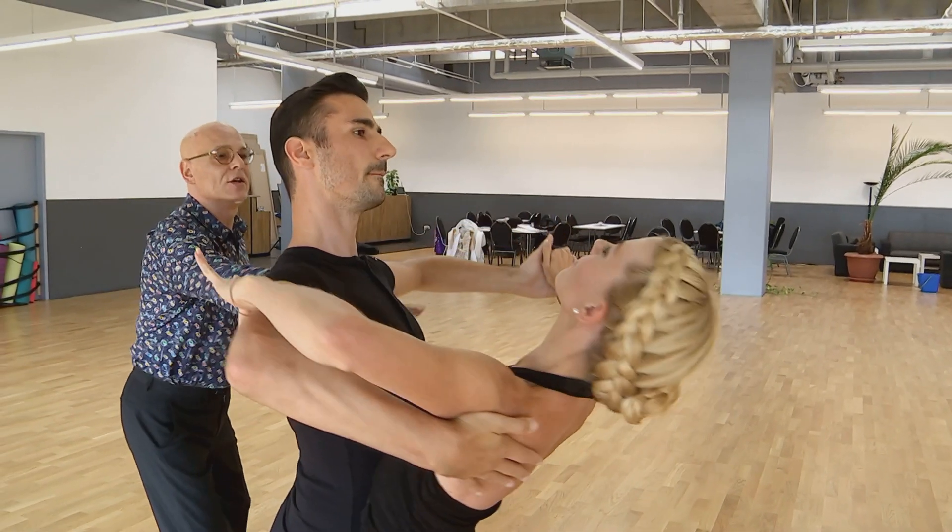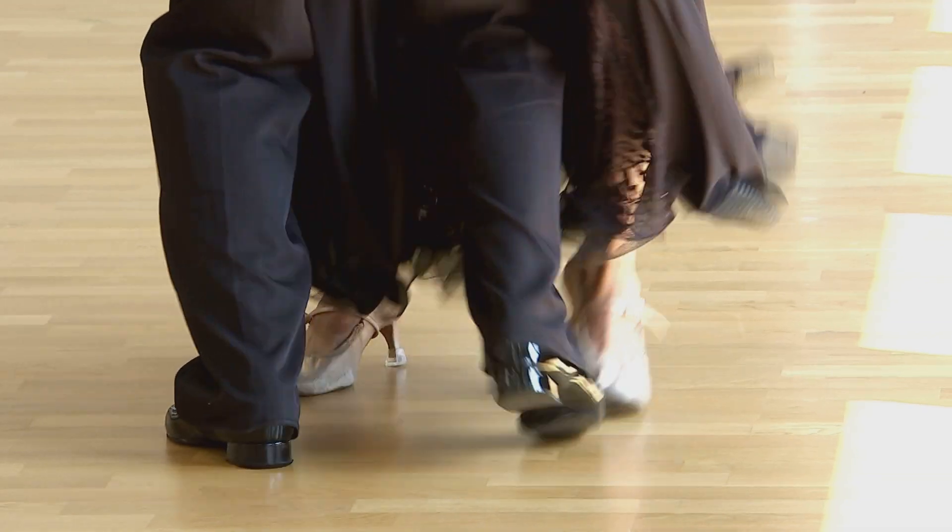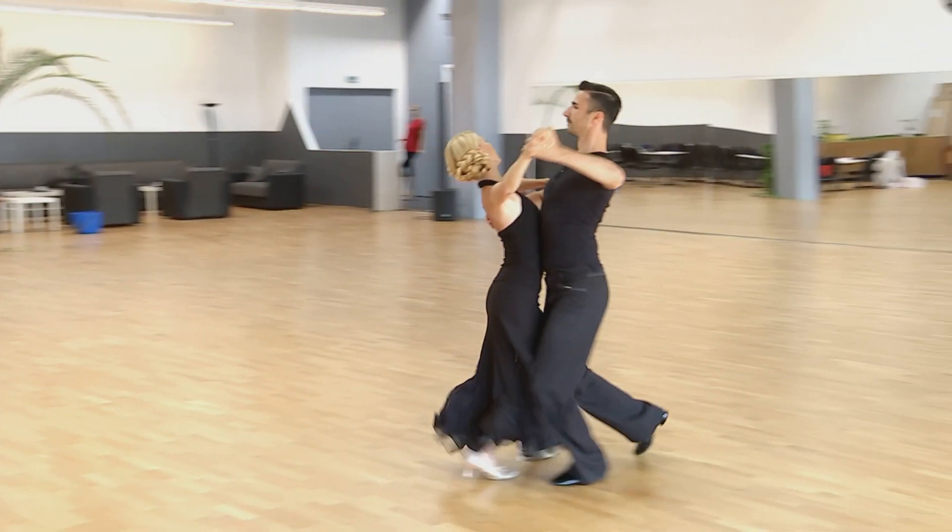Frau Doktor Müller – ich kann mich an diesen Begriff Doktor gar nicht so richtig gewöhnen. Aber Stefanie lässt sich auf dem Turnier sehr gut führen. Aber auf dem Tanzsaal, wenn wir trainieren, dann kommen ihre Führungsqualitäten ganz gut durch.